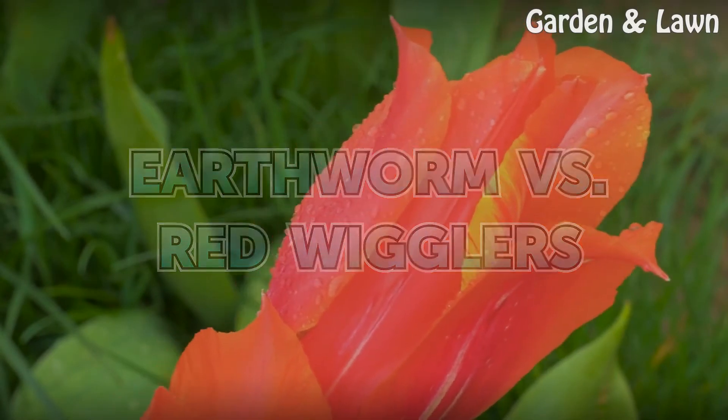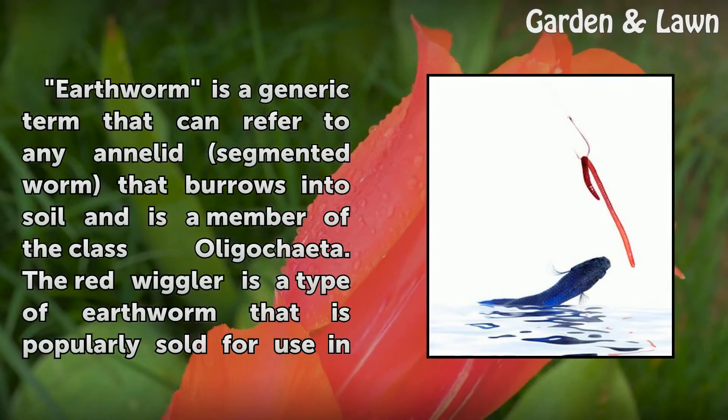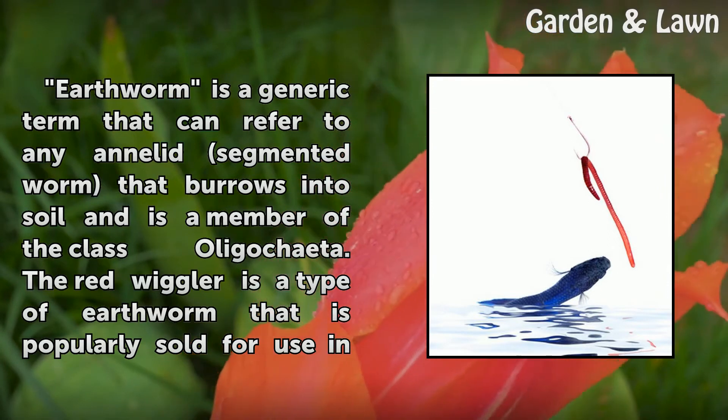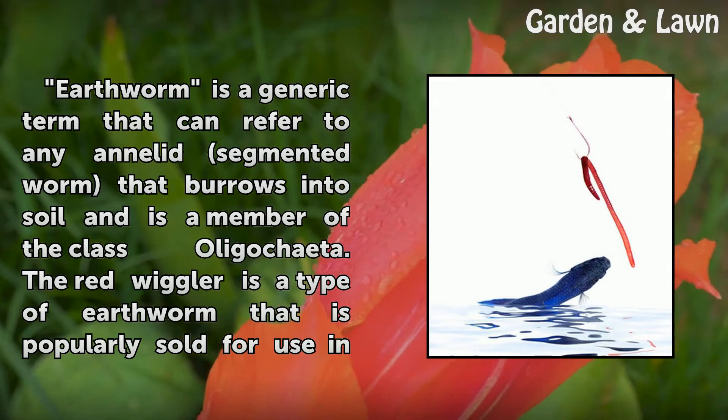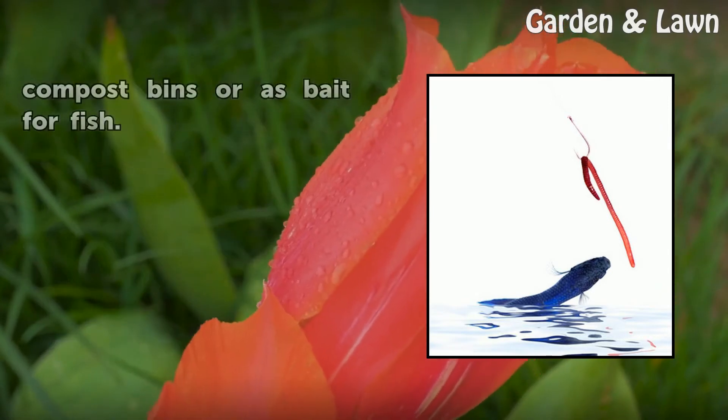Earthworm versus red wigglers. Earthworm is a generic term that can refer to any annelid segmented worm that burrows into soil and is a member of the class Oligochaeta. The red wiggler is a type of earthworm that is popularly sold for use in compost bins or as bait for fish.